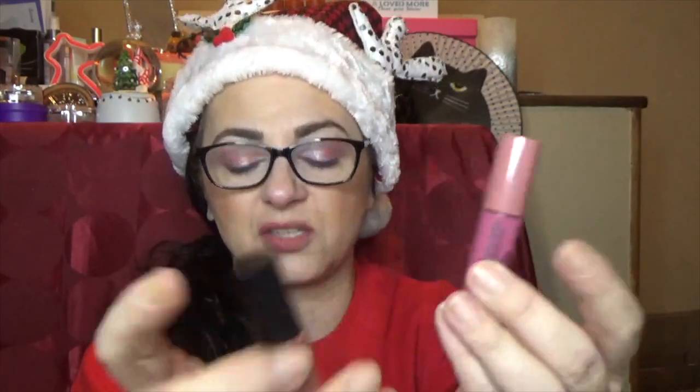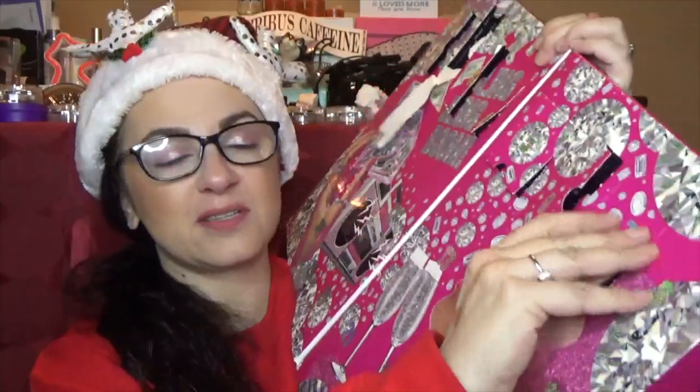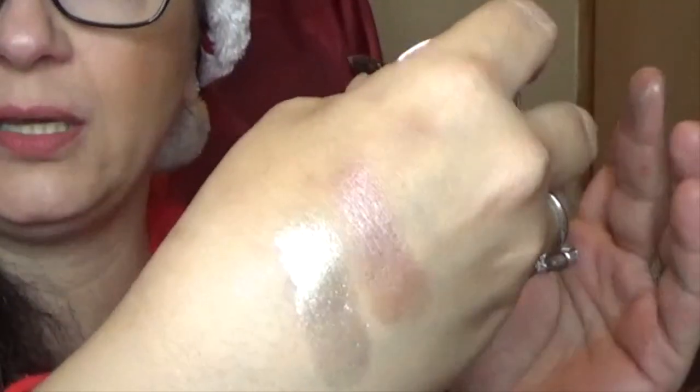Number six is the NYX Butter Gloss — another product I really enjoy. I like the color-coordinated cap. This is not a color I think I'm going to wear, so I'll put that one to the side. Number seven is one of their glitter shadows — I have several of these and really enjoy them. This one is in Crystal. They're so soft they literally will squish down in the pan. It's not chunky or anything; it goes on almost like a topper. I'm going to be excited to try this again.